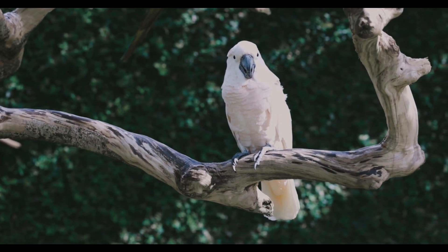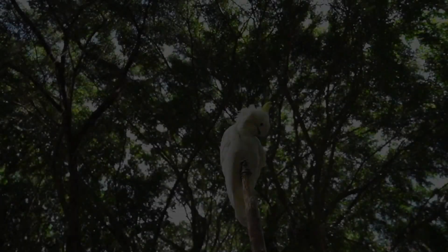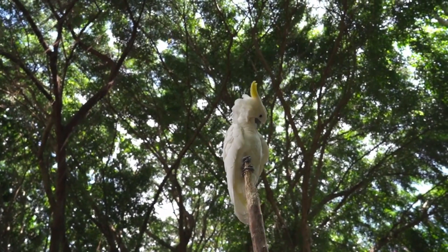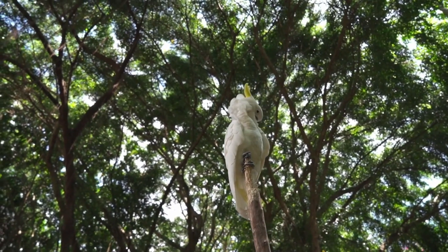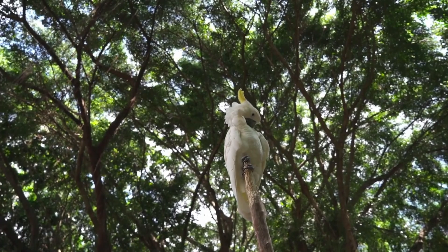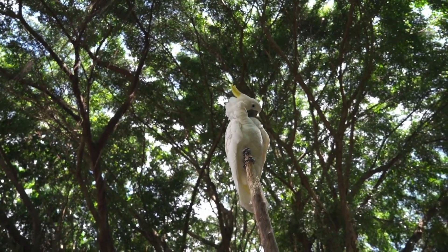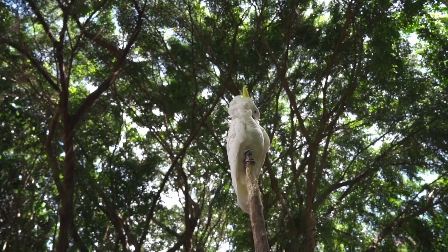Size and weight. Cockatoos exhibit significant variation in size and weight among different species. The largest species, the palm cockatoo, can reach up to 24 inches in length and weigh over 2 pounds. In contrast, the smallest species, the cockatiel, measures around 12 inches in length and weighs approximately 3 ounces. Despite their size differences, all cockatoos share common physical traits, such as their powerful beaks and strong, agile feet.